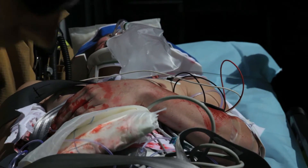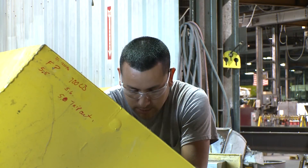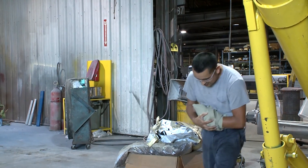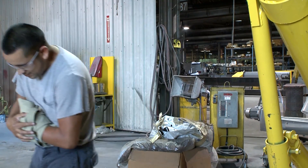Accidents involving conveyors nearly always result from a disregard for the basic conveyor safety practices and the rules described in this video.